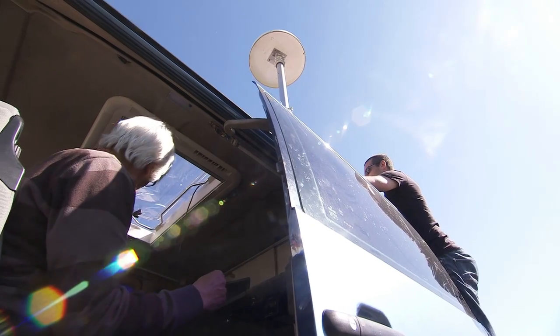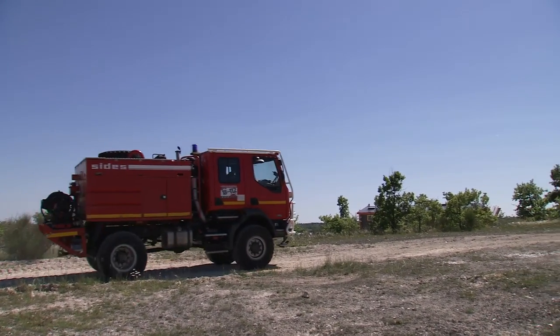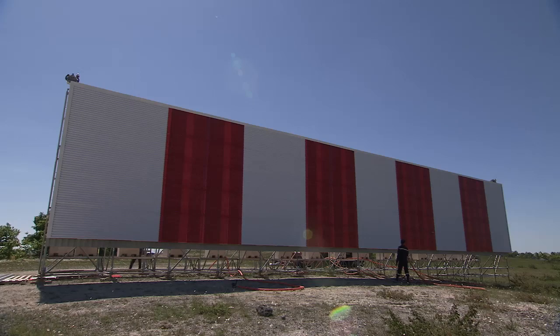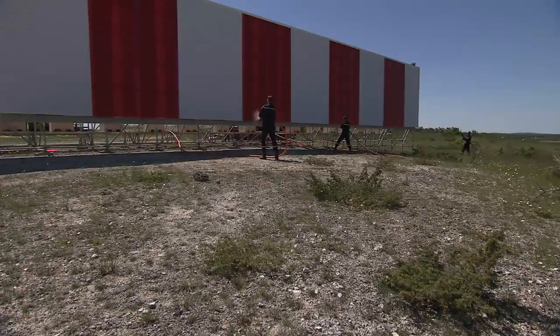We would like to demonstrate this facade in all weather conditions, and considering it's a dry, sunny day today, we've invited members of the Coors Fire Brigade to come along and direct jets of water towards the facade to simulate a very rainy day. Let's go.